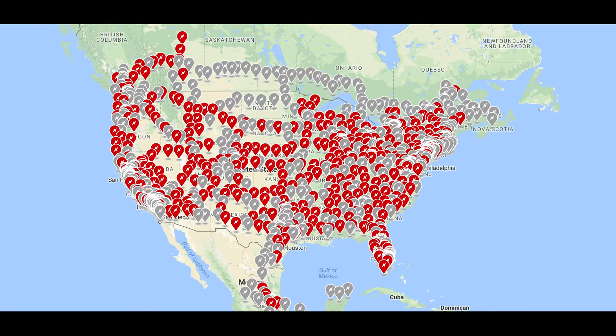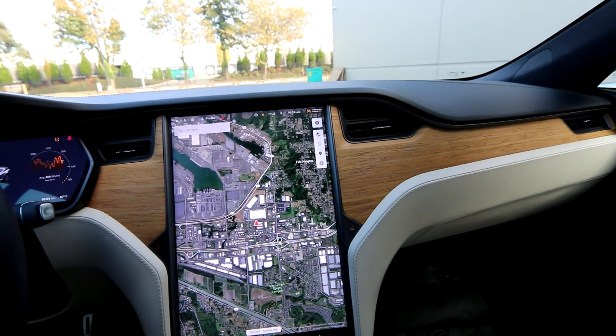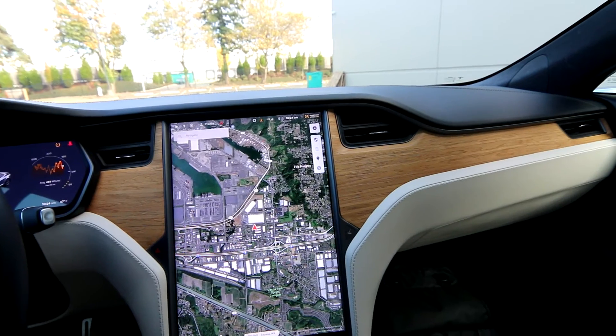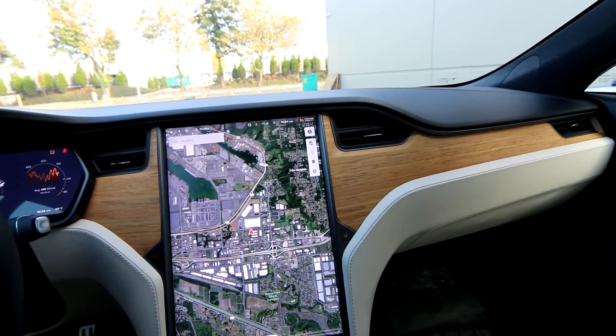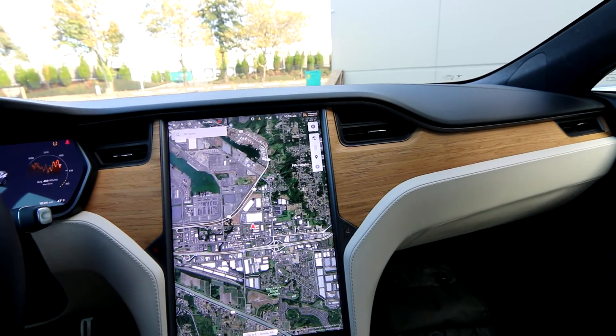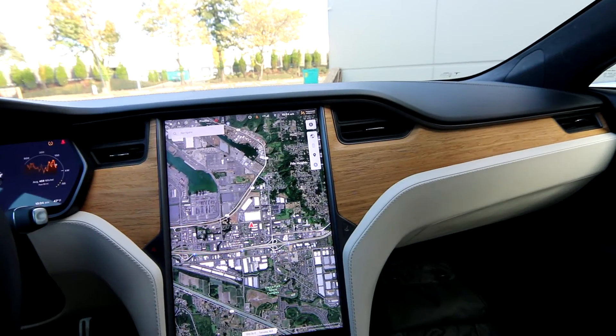You also have third-party charging that you can use as well. This really cool screen has a crisp display that comes with premium connectivity — it's 10 bucks a month. It allows you to stream music, stream video, and get live Google Maps. You can also use your cell phone as a hotspot, but for 10 bucks a month I think it's well worth it.